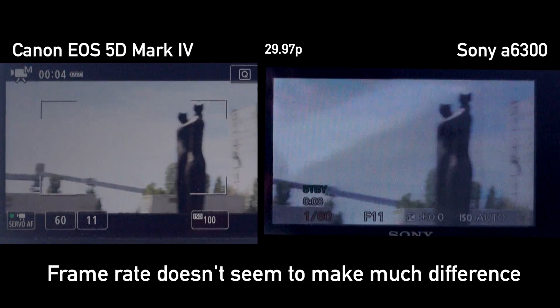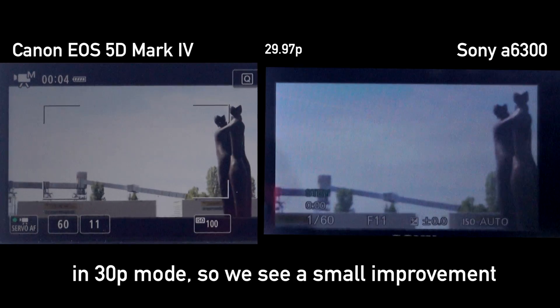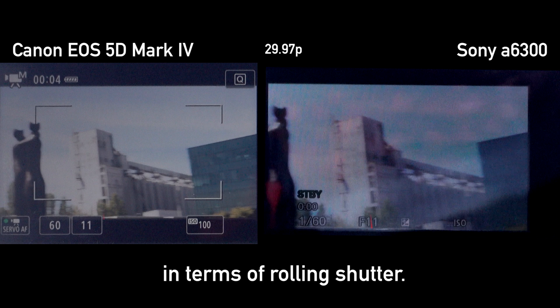Frame rate doesn't seem to make much difference to the Canon, but the Sony reads out its sensor differently at 30p mode, so we see a bit of an improvement in terms of rolling shutter.